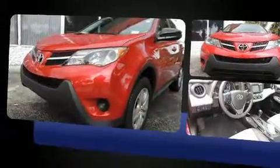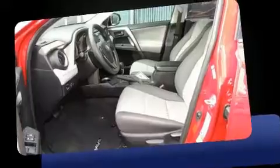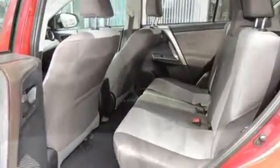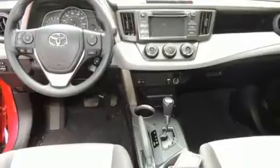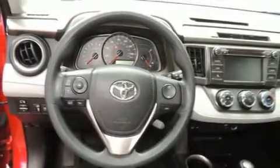Top features include a split folding rear seat, a rear window wiper, a tachometer, a trip computer, and one-touch window functionality. Enjoy your favorite music via the stereo system, which includes a CD player with MP3 capability, steering wheel mounted audio controls, and six speakers providing excellent sound throughout the cabin.